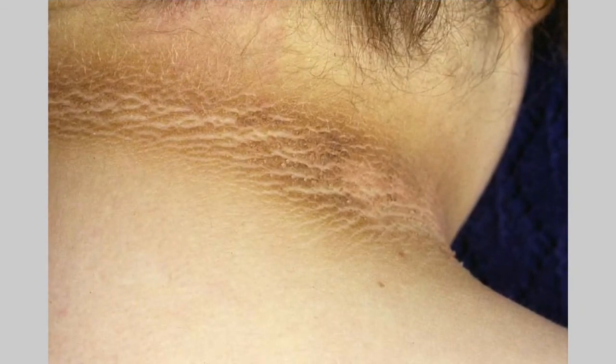Here's another picture. This is nice and clear — you see the hyperpigmentation of what we call the posterior aspect of the neck, or the back of the neck. You can also see little skin tags growing off as well, like little warts, and that's pretty common in the skin folds.